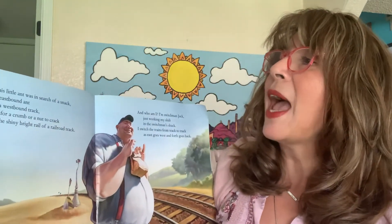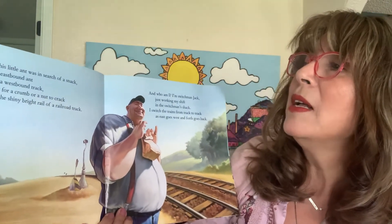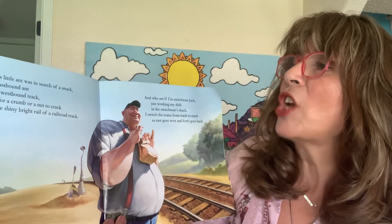Now this little ant was in search of a snack. An eastbound ant on a westbound track, looking for a crumb or a nut to crack, on the shiny bright rail of a railroad track.